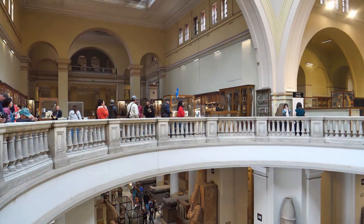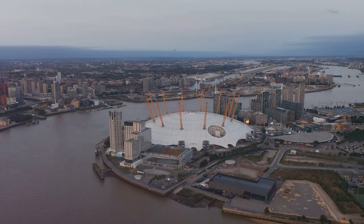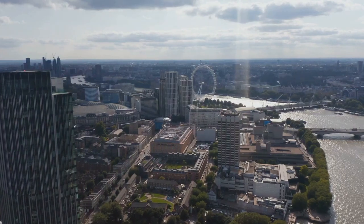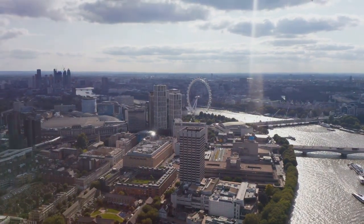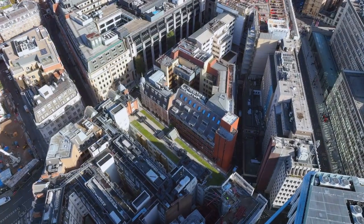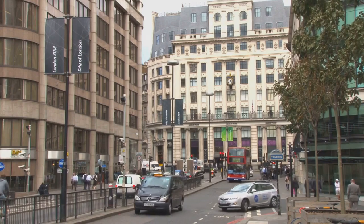From the Rosetta Stone to the Elgin Marbles, the museum offers a journey through time and across continents. But London isn't just about its landmarks — it's a city that lives and breathes culture. From the cutting-edge performances at the Globe Theatre to the eclectic food stalls at Borough Market, the city is a melting pot of cultures and ideas. It's a place where tradition and innovation intertwine, creating a vibrant and dynamic atmosphere that's hard to resist. In London, every street corner has a story to tell, every building is a chapter in the city's long and storied history, and every visit is a chance to immerse yourself in a city that's as diverse as it is captivating.